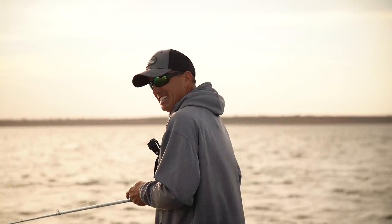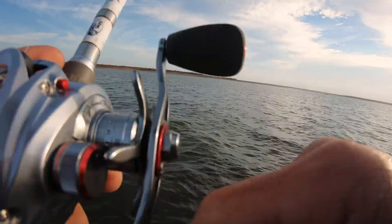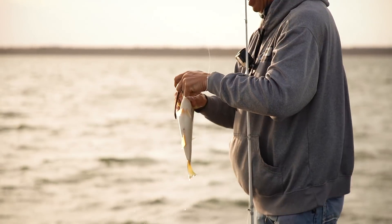There's one. I don't know what I got. That's a decent one. It's okay. It's not a giant, but it's a fish. Barely got him hooked.